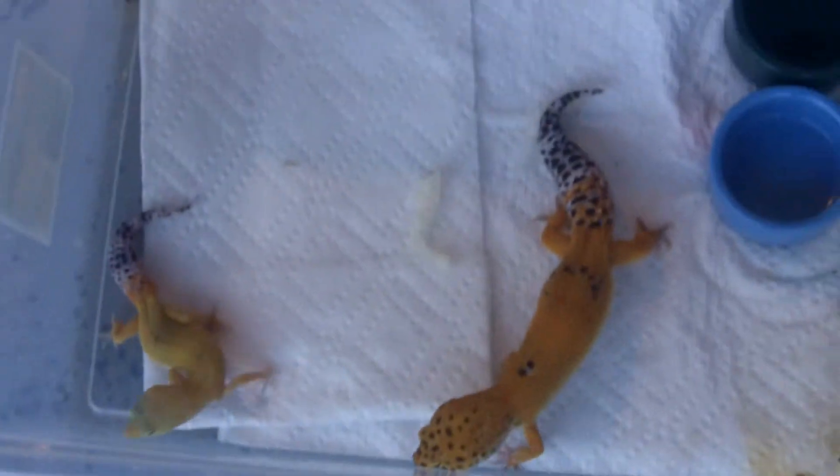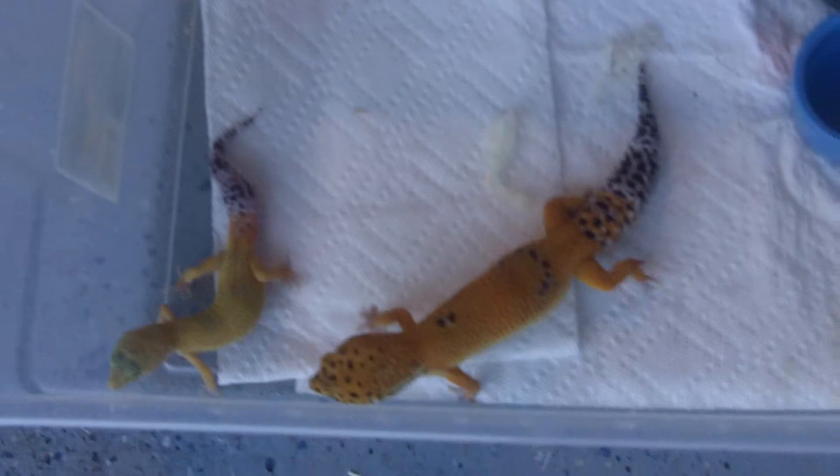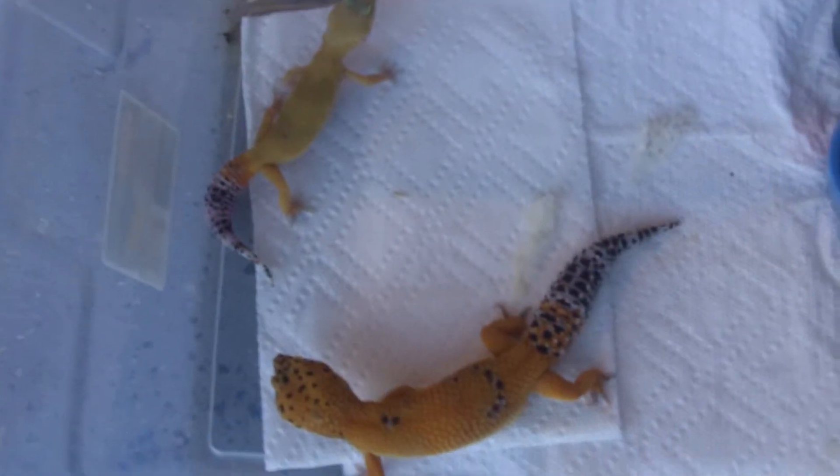Hey guys, what's up? It's Corsomish Chameleon Lover here, and today I'm going to be showing you two leopard geckos that I have for sale. One is a super hyper tangerine carrot tail that we bred last year, and one is a tangerine carrot tail. One's a male, one's a female.